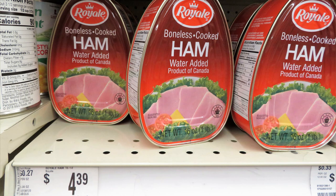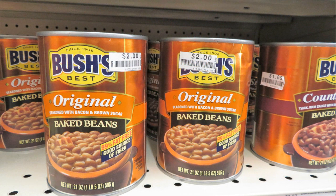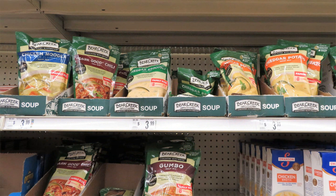Big Lots had a one-pound boneless canned ham from Canada for $4.39. Bush's Baked Beans — the original are two dollars but the country style are $1.69, so really look around the shelf for the less expensive variety as prices are going up. If you haven't tried Bear Creek soup, get some at $3.99 — you only need to add water, except to the chili which also needs tomato paste. They're wonderful long-lasting meals.